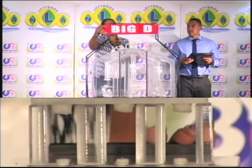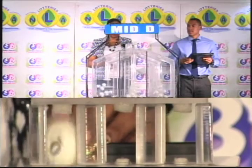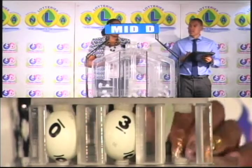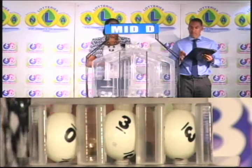The second draw is for the Mid D winning number, and that's 0, 3, 3. The Mid D winning number: 0, 3, 3.